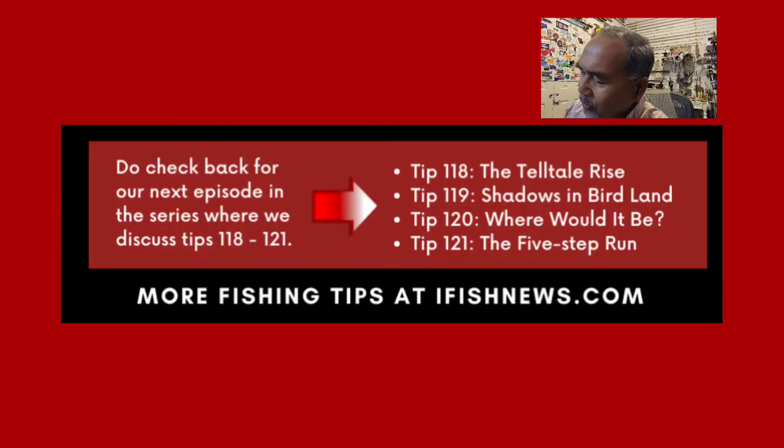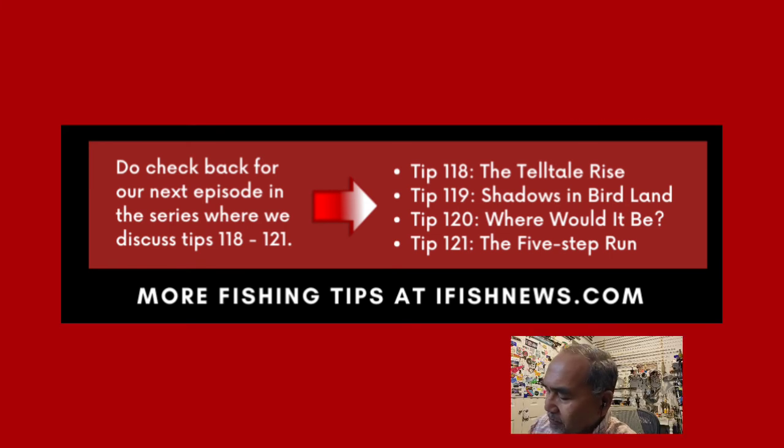Episode 26 is going to have tips 118 through 121: tip 118, the Telltale Rise; tip 119, Shadows in Birdland; tip 120, Where Would It Be; and tip 121, the Five-Step Run. That's all for now. I'm Glenn, your host from the iFish News Fishing Podcast and the City Valley Fishing Field Team.